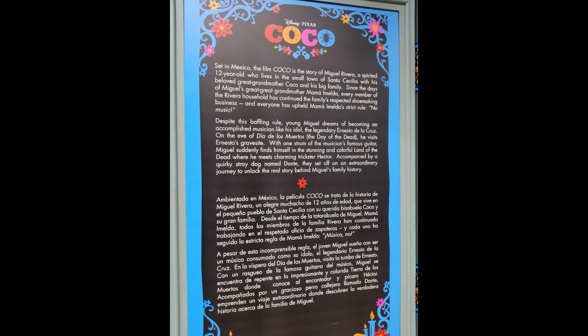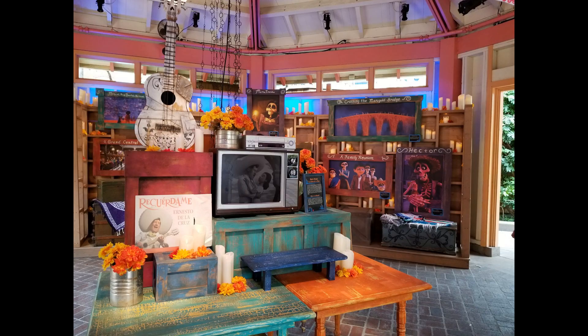You learn so much about the movie Coco and it makes me so excited to see this movie. I've seen the previews in theaters, but actually being immersed in the world of Coco, I cannot wait to see this movie — and I think you will be just as excited.